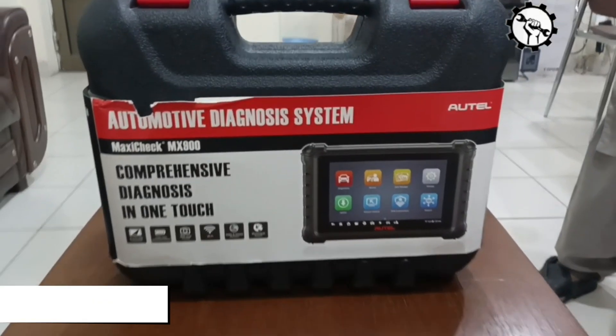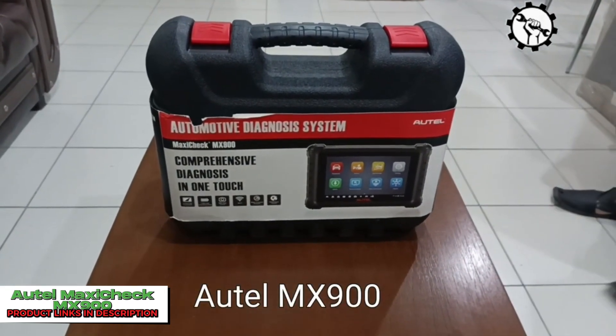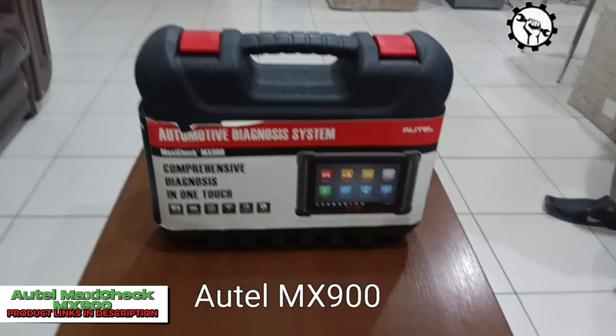Hello, everyone. My name is David Richard from Weekly Tools. Welcome back to our channel. Today, we've got something exciting to talk about in the world of automotive diagnostics.